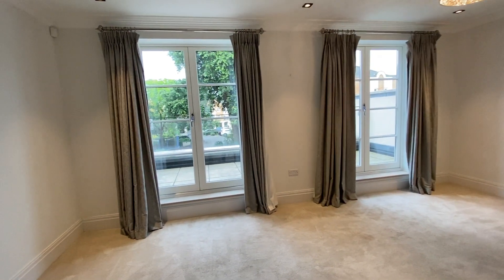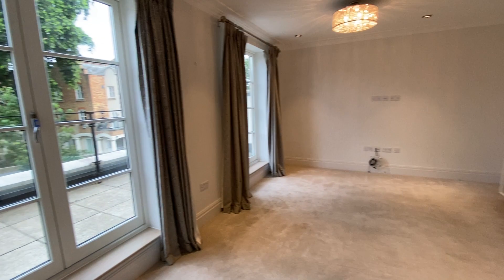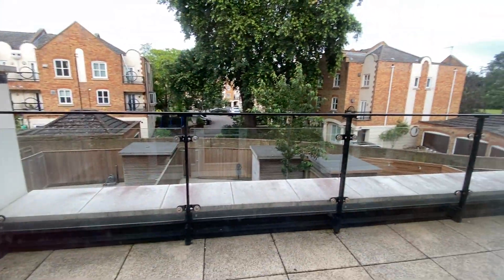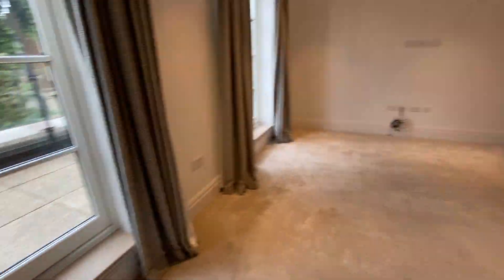Coming to the first floor, on the left-hand side is your living room. This is a proper living room with a balcony. As you can see, you can put some chairs and a table outside.